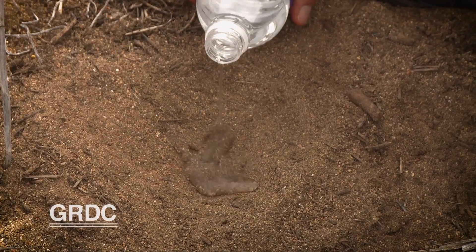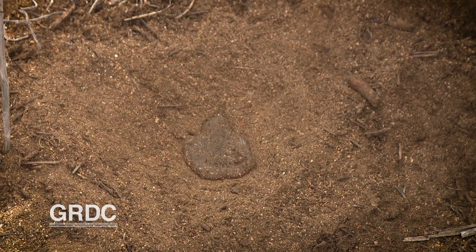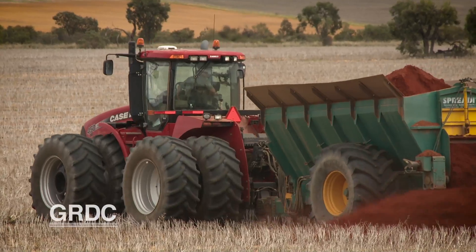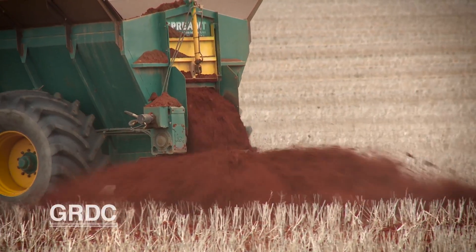Our soils are non-wetting in that four to five inches of the topsoil, so we're just applying clay at 150 to 160 tonne to the hectare and just working it in with a speed tiller at four to five inches.